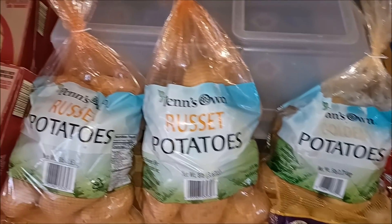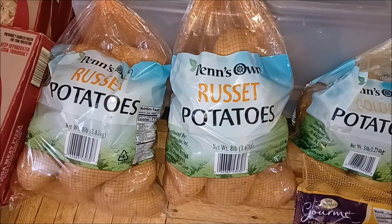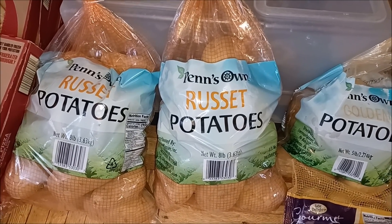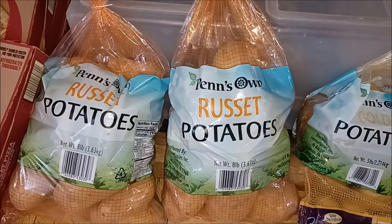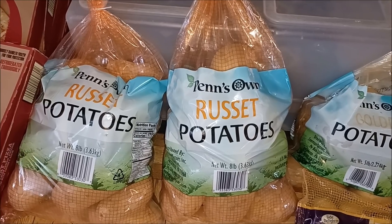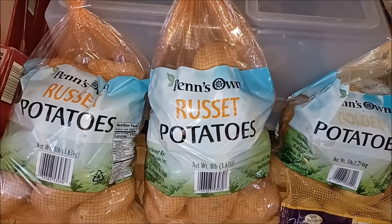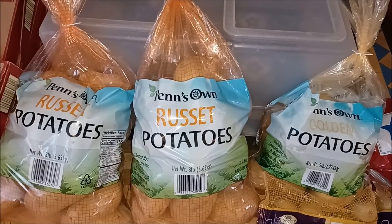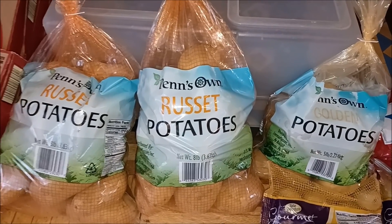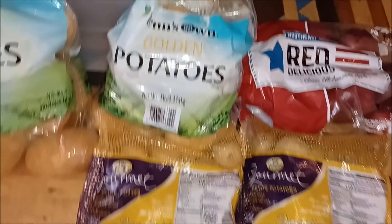I'm thinking back to when I used to buy potatoes and I'd get a 10 pound bag — they didn't have 8 pound bags back then. I never see 10 pound bags anymore, they're 8 pound bags. That's their way of trying not to charge more but just giving you 2 pounds less in a big sack that makes you think you're getting the big one.